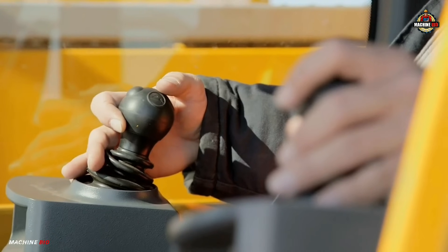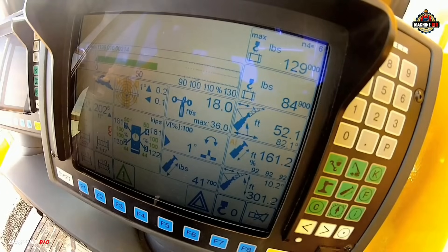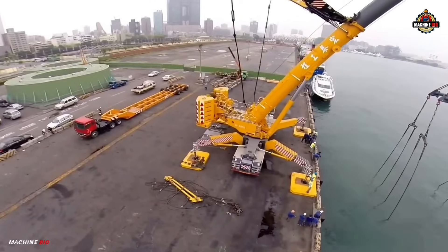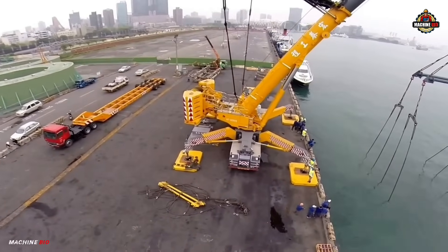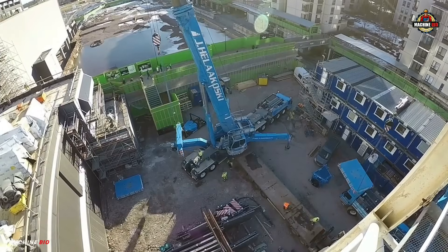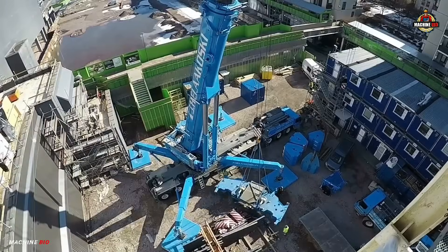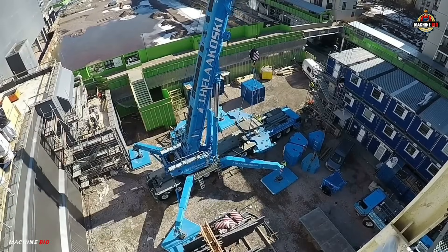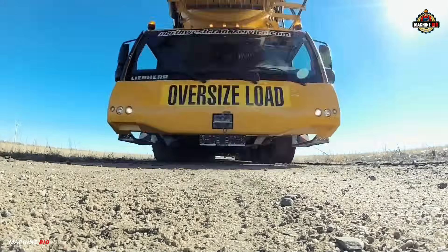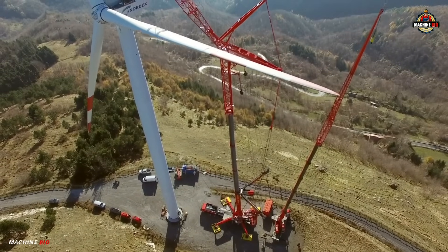Operational efficiency is another hallmark of this machine. Liebherr's innovative LICCON control system provides operators with intuitive interfaces and real-time data, ensuring safe and optimized crane movements. Additional features like Vario Base technology enable flexible outrigger positioning, enhancing lifting capacity in constrained environments. Whether deployed on a construction site or supporting complex infrastructure projects, the LTM 1750-9.1 exemplifies engineering excellence.